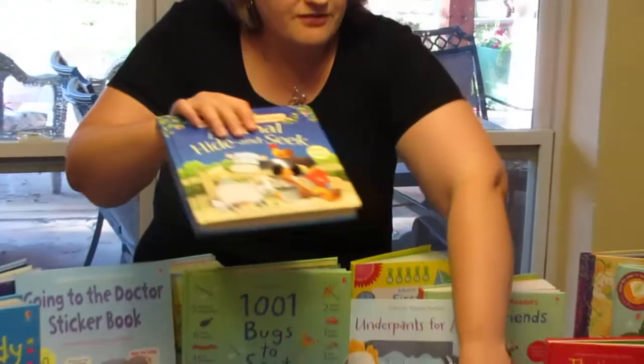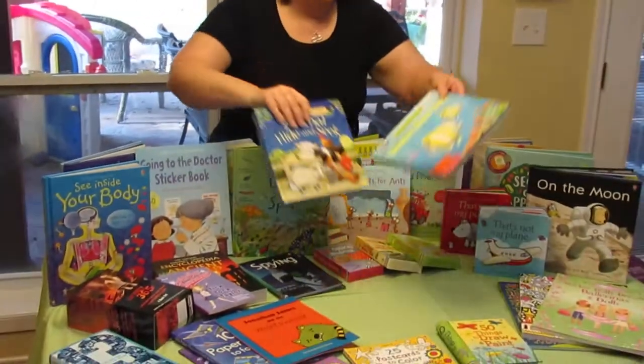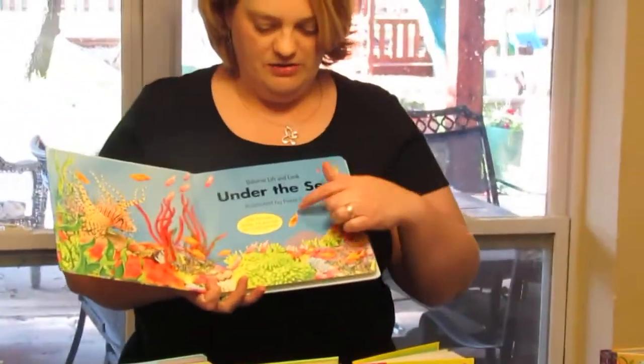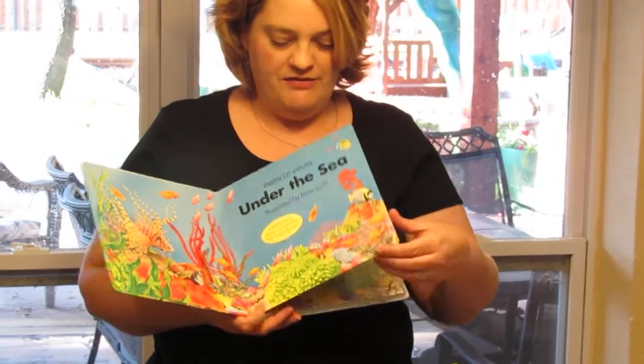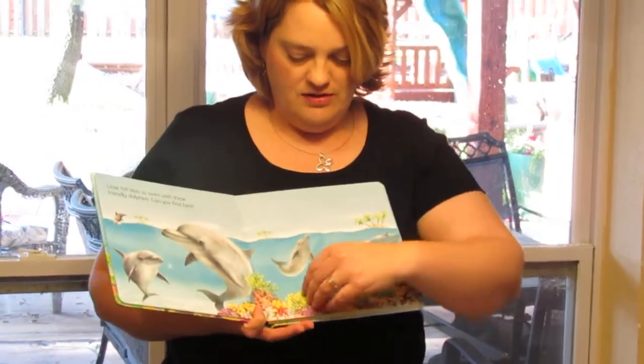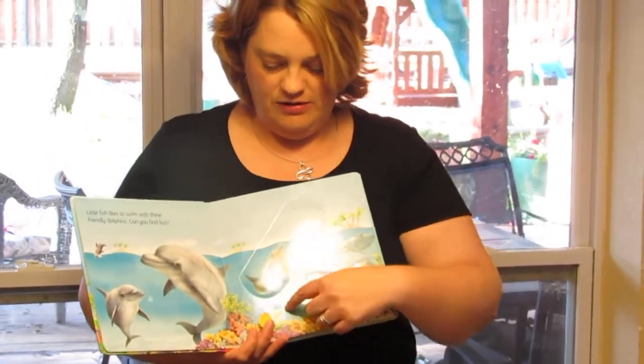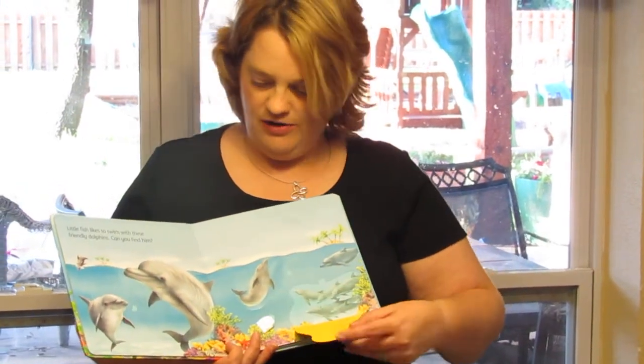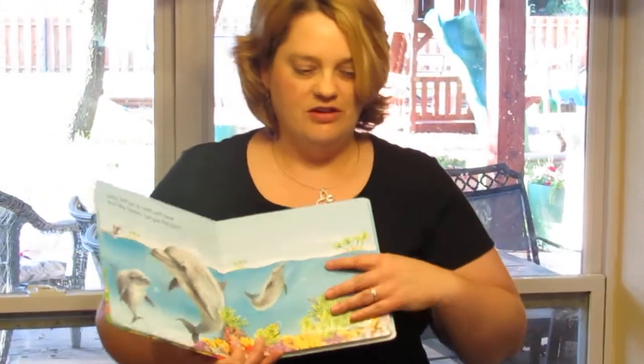This one my daughter really likes. They also have lift-the-flap books. This one's Under the Sea and every page has a hidden little fish and they have to lift all the flaps to find it. So it's kind of nice — you can see there's a little fish here, but under the other ones you'll find different characters and there's a little storyline for the young children.